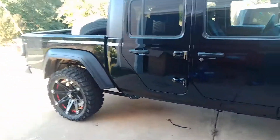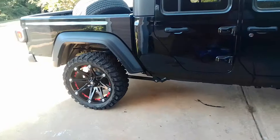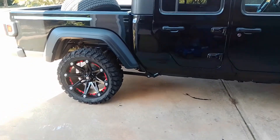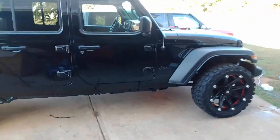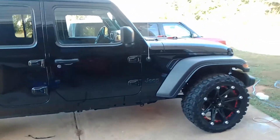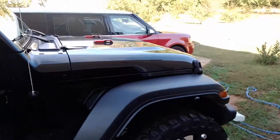Other than that, everything went on pretty good. It's a 22-inch rim and a 33-inch tire. I also put the little red hook covers on there for the hood.